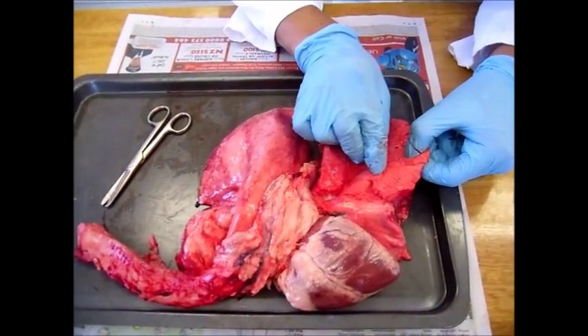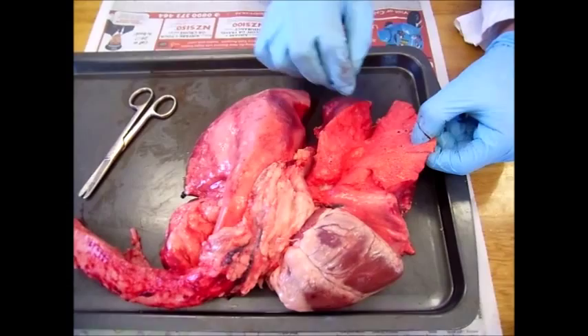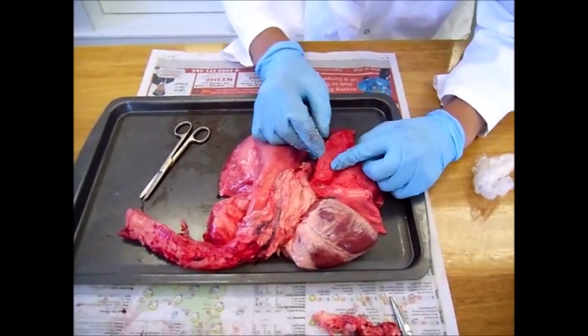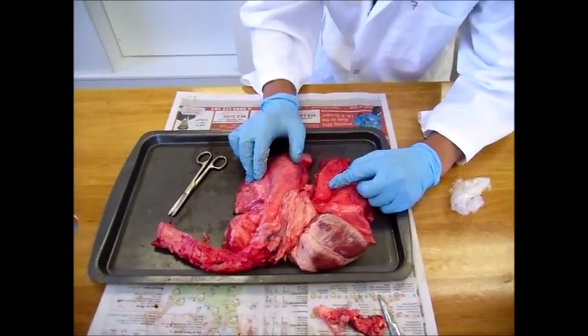As you can see, I've cut through some of the bronchioles, and if you were to follow any one of these bronchioles — say this one — it would end up at an alveolus, which is an air sac.